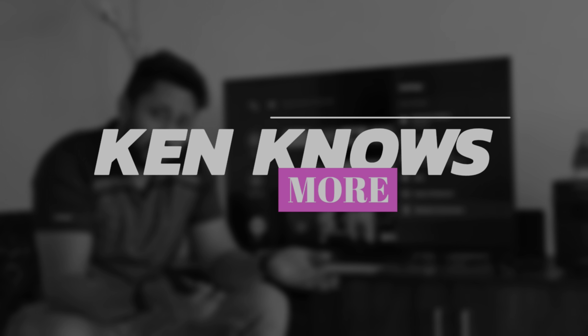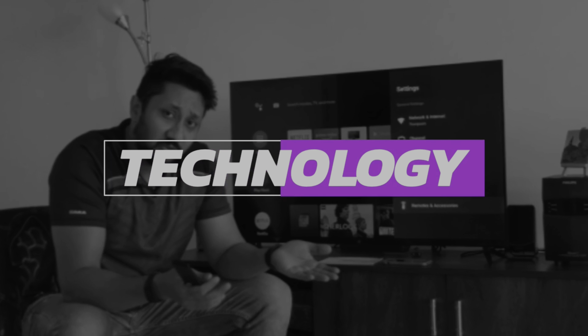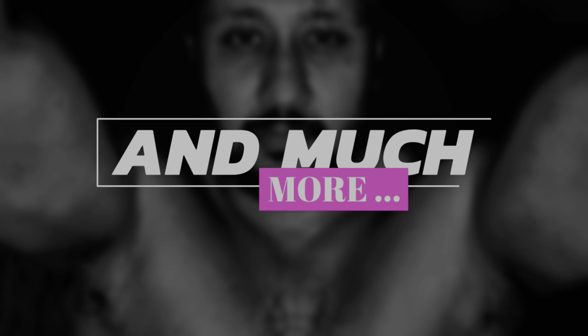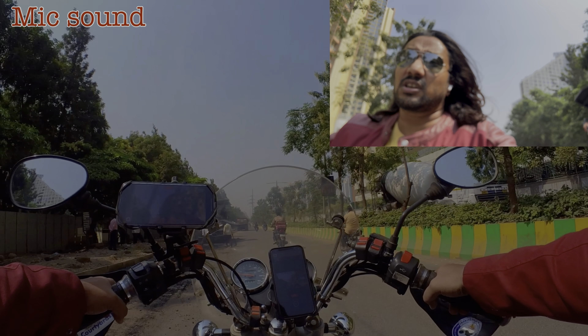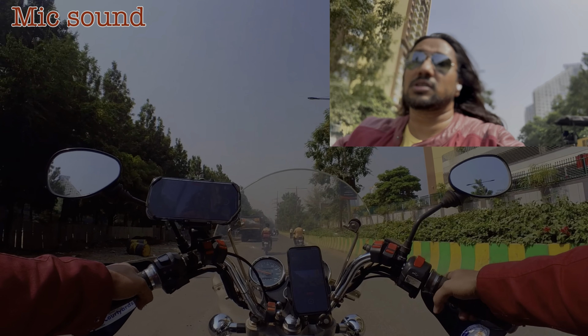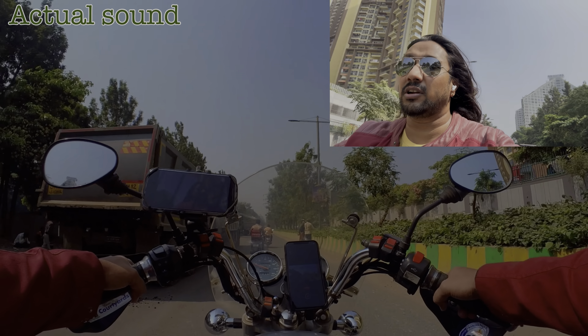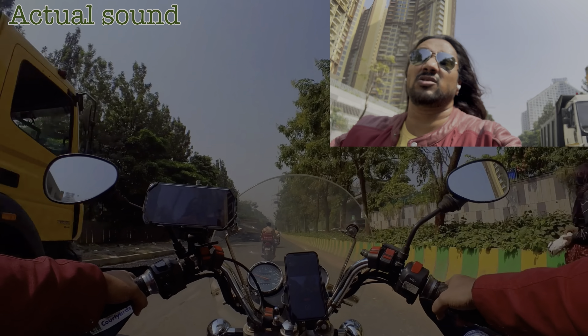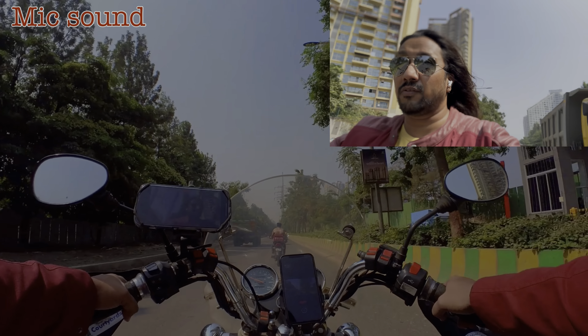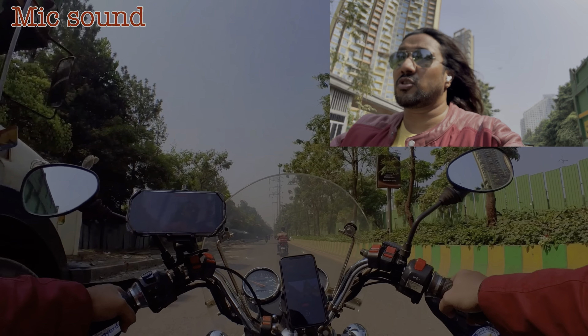This is the kind of sound you're going to get when you're riding the bike without the helmet. In this scenario the wind is going to hit the ear, so I don't know how much of my sound you'll be able to hear, but the background sound will be heavy. Hopefully my sound is audible.